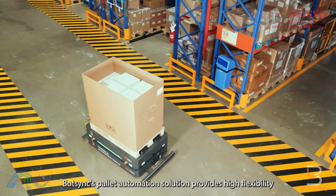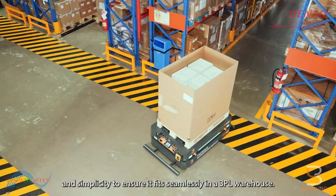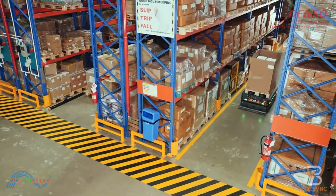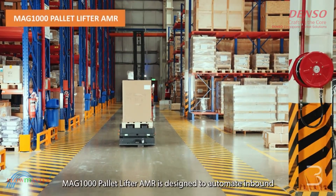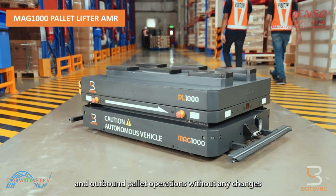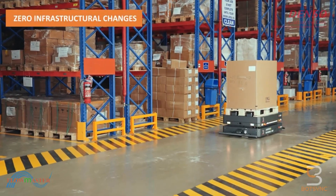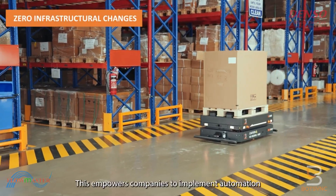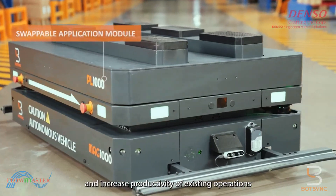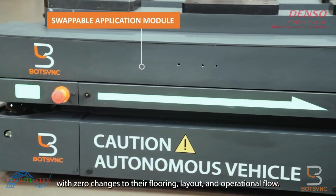BotSync's pallet automation solution provides high flexibility and simplicity to ensure it fits well in a 3PL warehouse. The MAG-1000 Pallet Lifter AMR is designed to automate inbound and outbound pallet operations without any changes to existing infrastructures, empowering companies to increase productivity with zero changes to their flooring, layout, and operational flow.